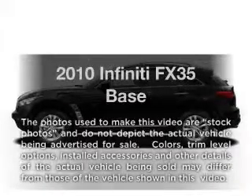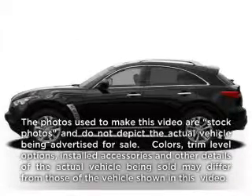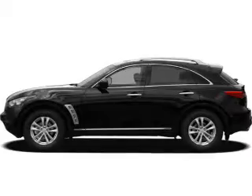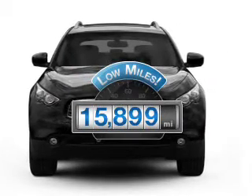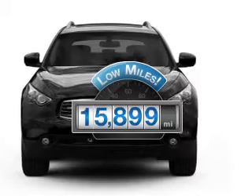Check out this 2010 Infiniti FX35. If you're looking for a first-rate auto, this one could be yours today. Why worry about high mileage? Choosing a ride with lower mileage is the right choice for your busy life.